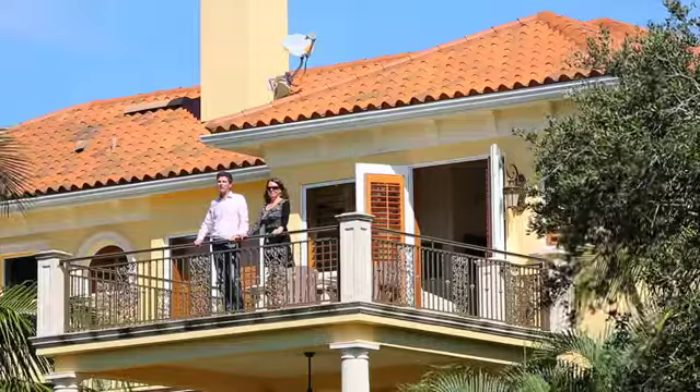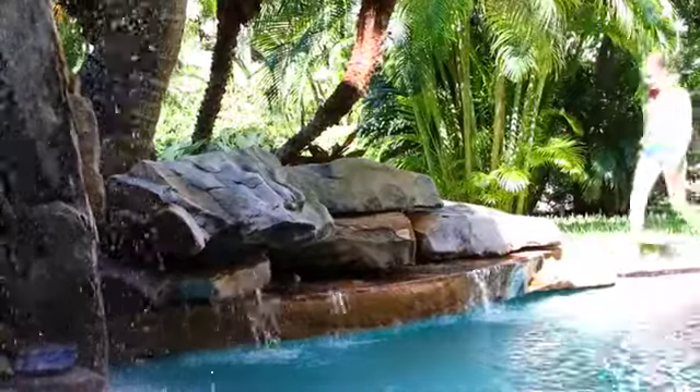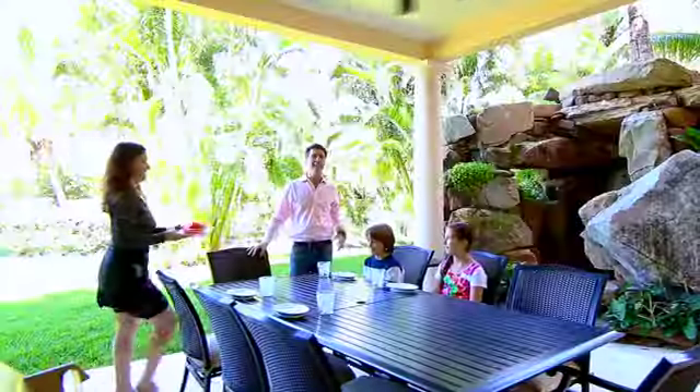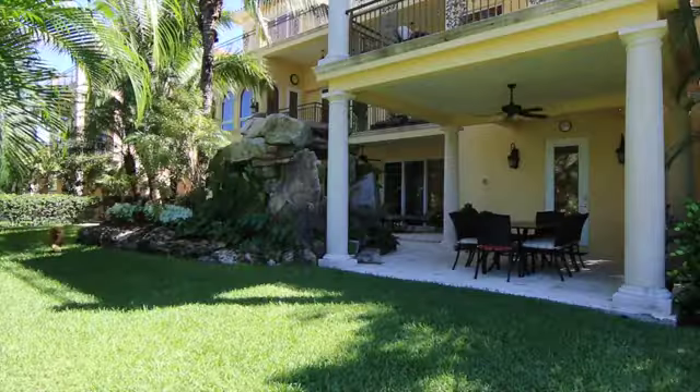This lagoon-style pool won a Florida Regional Design Award. The grotto-style spa is the focal point of the design and a totally wonderful place to relax. The deck has ample entertaining space and opens up to a completely fenced backyard.